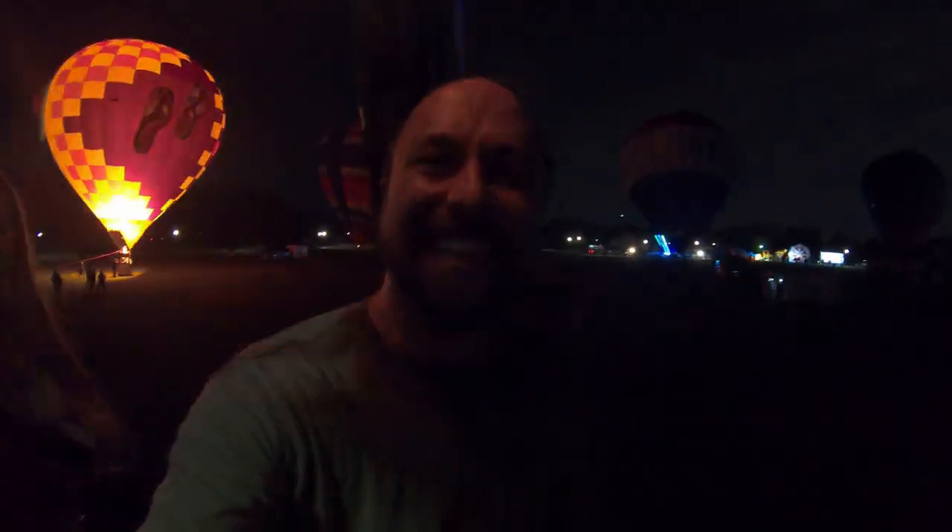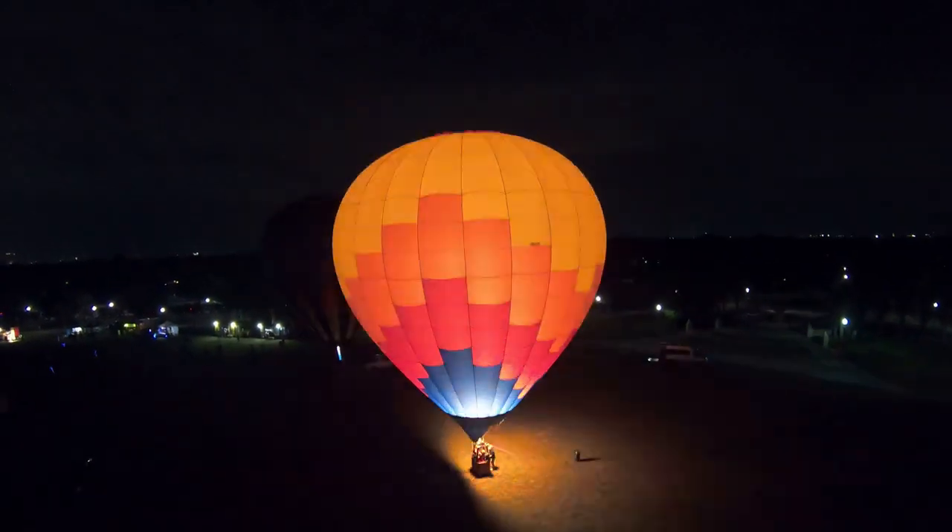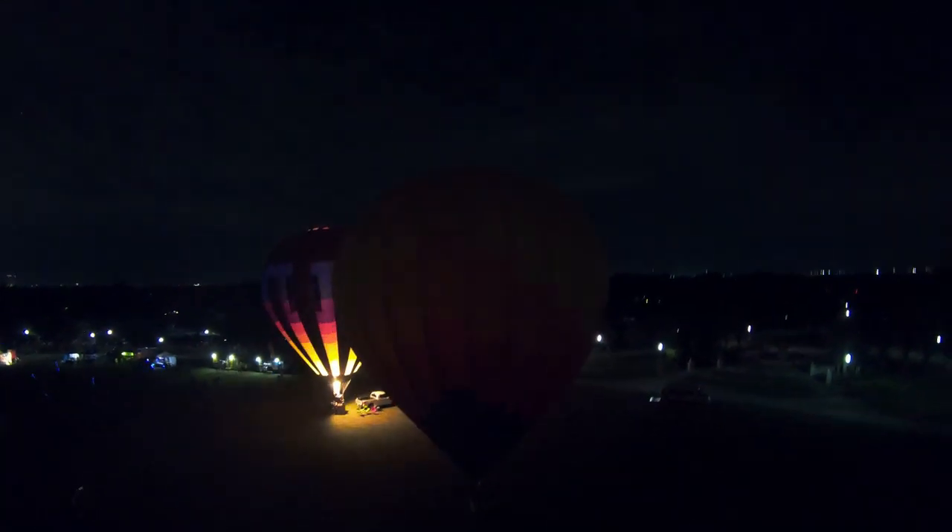We're airborne! Wow, we're getting altitude pretty quick. Probably just 50, 60 feet.